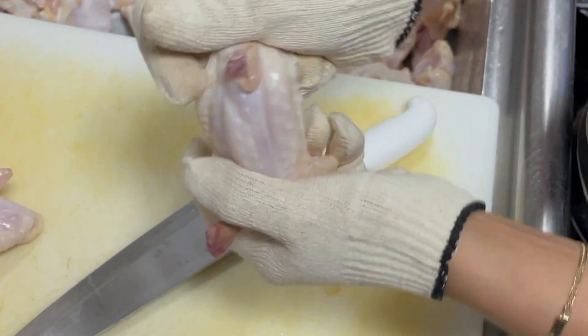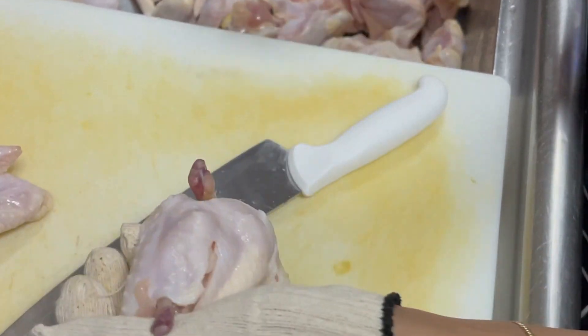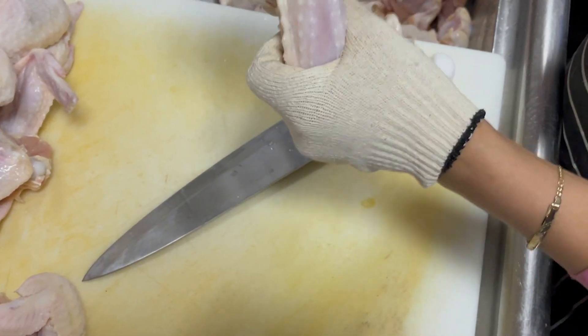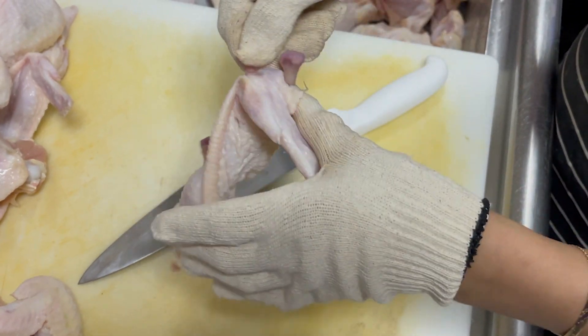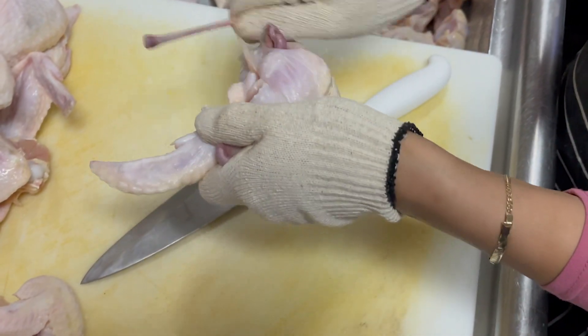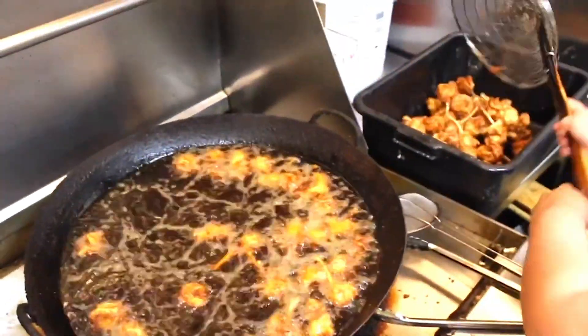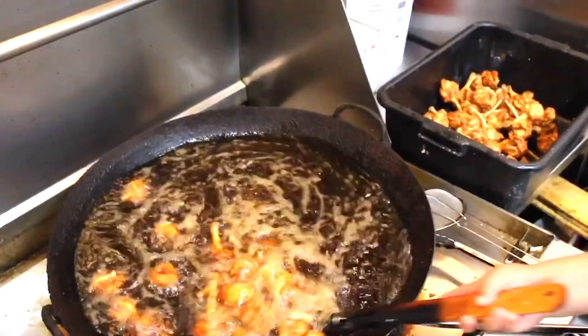We hand cut and shave each individual wing to minimize waste and maximize your eating experience. Afterwards, we push the meat onto one end of the bone until it looks like a lollipop. Next, we fry the wings one at a time, then put them in the refrigerator so they are ready to fry one more time when an order is placed, in order to ensure freshness.